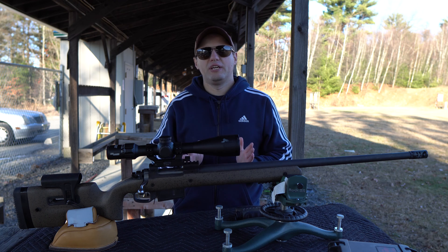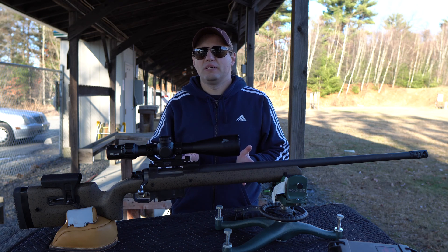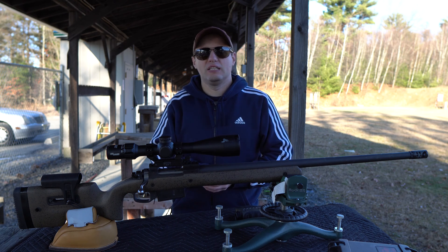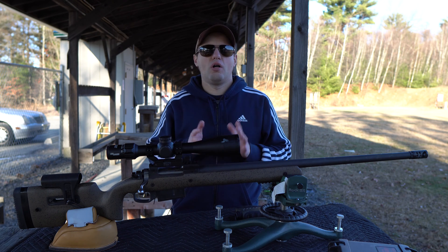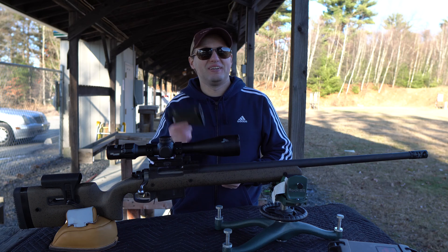When you're at the range, the first thing you're going to want to know is what the target distance is. Sometimes this is a known element, and other times it's not. When you're hunting, the deer does not stand at the known distance marker waiting for you to take your shot. For this, you would typically use your rifle scope reticle or other known factors to estimate the distance. The cool kids, on the other hand, use one of these — a laser range finder.